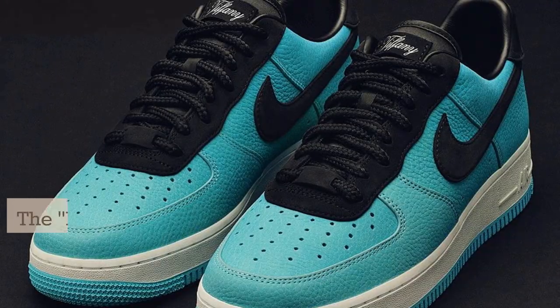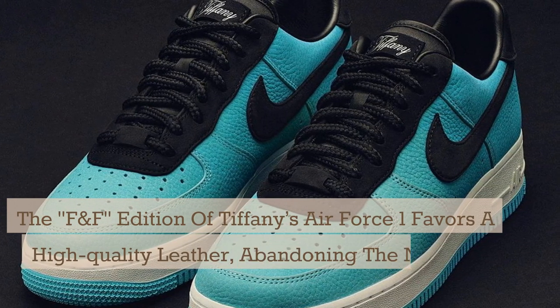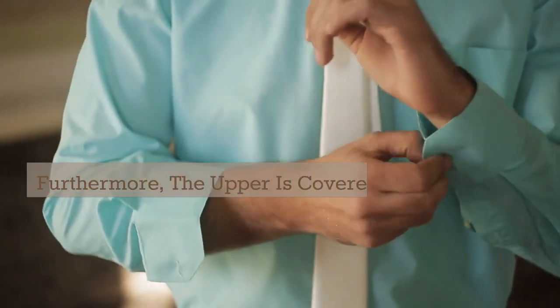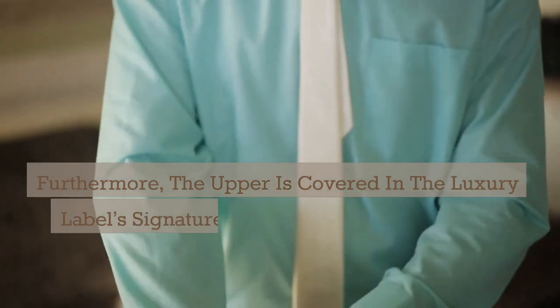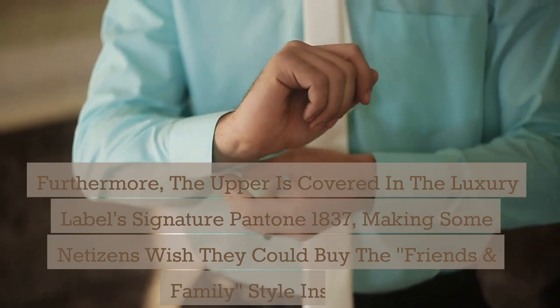The F&F edition of Tiffany's Air Force 1 favors a high-quality leather, abandoning the nubuck found on retail versions. Furthermore, the upper is covered in the luxury label's signature Pantone 1837, making some netizens wish they could buy the Friends & Family style instead.